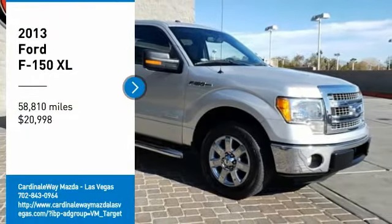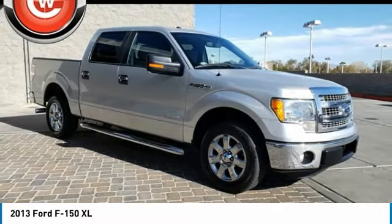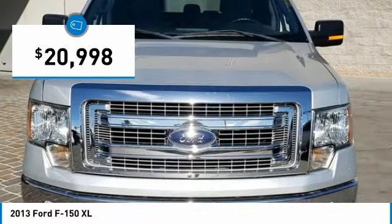You are going to love the 2013 F-150. A Ford F-150 knows how to handle any situation. It's built to follow orders, no whining, and is priced below $25,000.